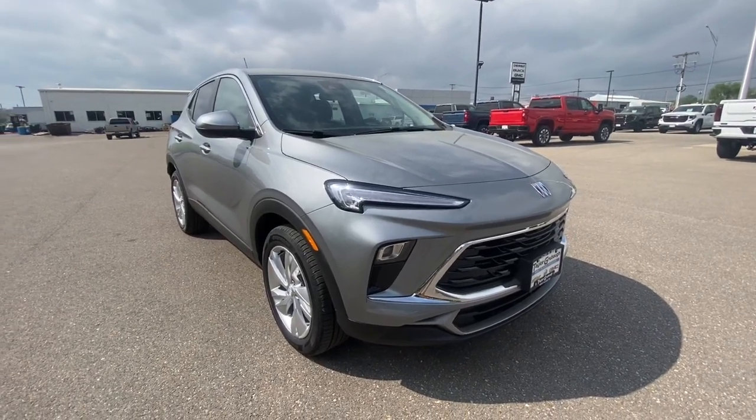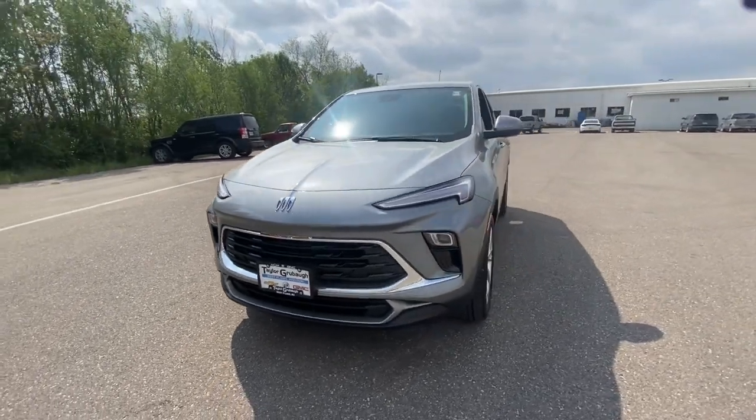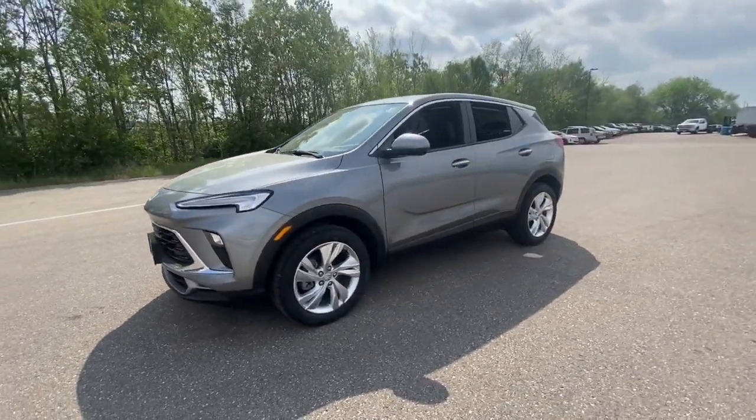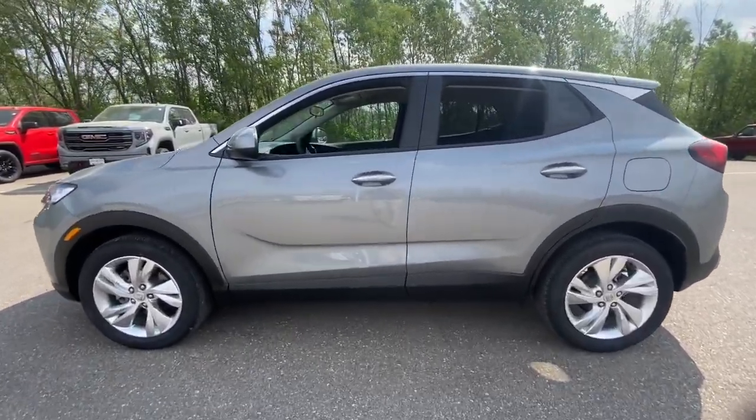Go home happy with the 2024 Buick Encore. The Buick Encore, the sleek small luxury SUV that meshes efficiency, power, and handling with technology that keeps you safe and connected.